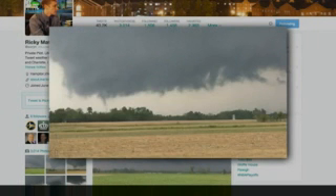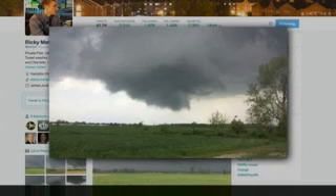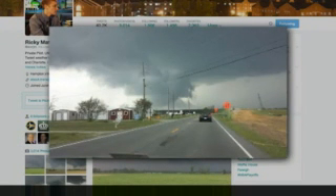I was able to provide real-time information to them. I was able to tell the Weather Service the whole time what the wall cloud is doing, what it looks like. And it helps them warn better for this. He hopes it saves lives.